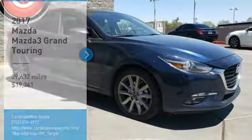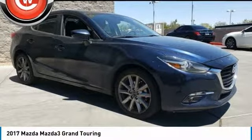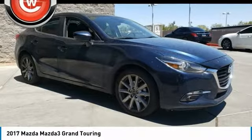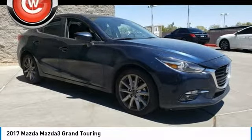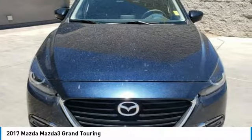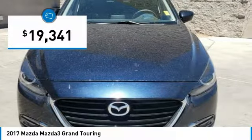Come test drive the 2017 Mazda 3. The Mazda 3 meets your vehicle wants and needs. Powerful and economical, technologically savvy, and boasting top safety features, the Mazda 3 is the total package and is priced below $20,000.